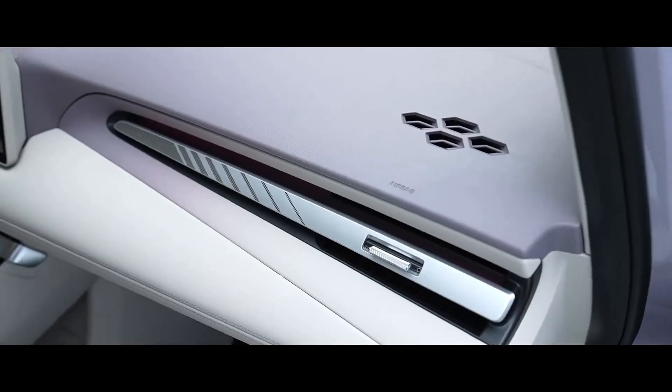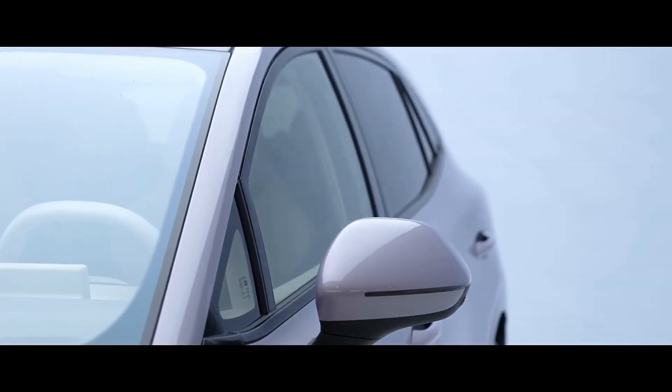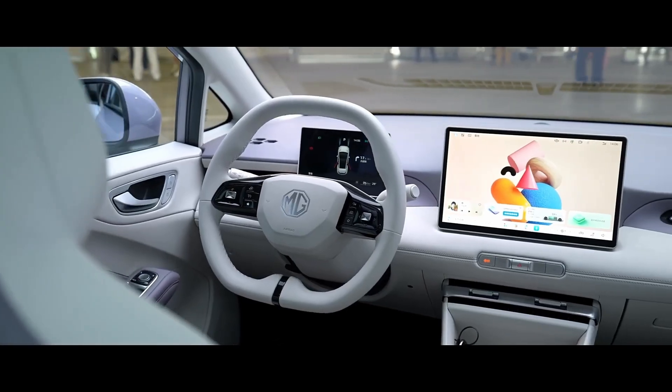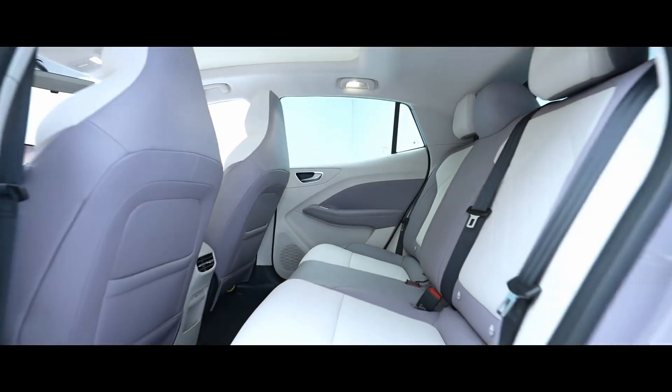The cockpit got a serious digital overhaul. They bumped it up from 12.3 inches to a huge 15.6-inch screen, got rid of most of the mechanical buttons, and the whole thing runs on the MG Oppo Intelligent Cockpit System, powered by the high-end Snapdragon 8155 chip — a proper tech injection.